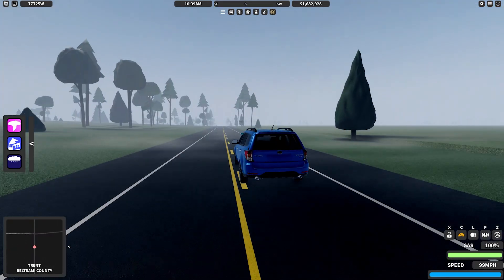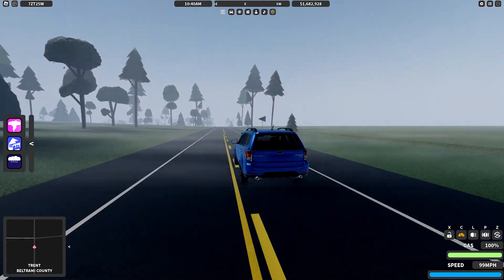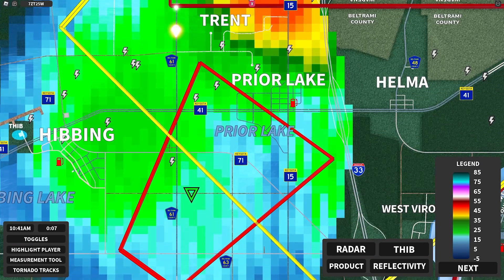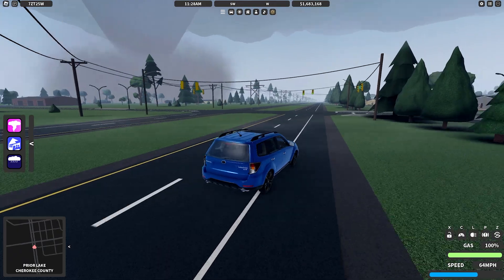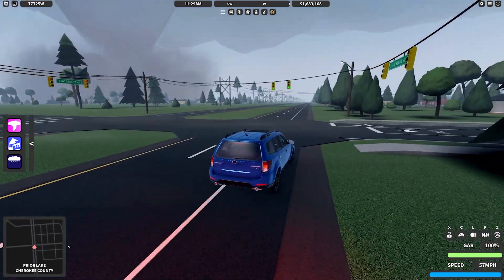Soon we might see a wall cloud — actually we do, right now, just behind us. We might want to get there pretty quick because we're going to be playing chicken with the tornado. If we get on County Road 41 we'll basically be in the path — it's going to be right in this intersection. Here we go.